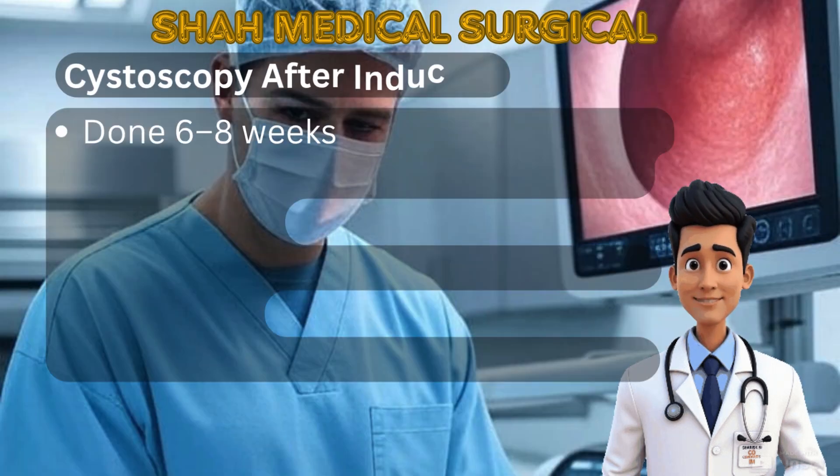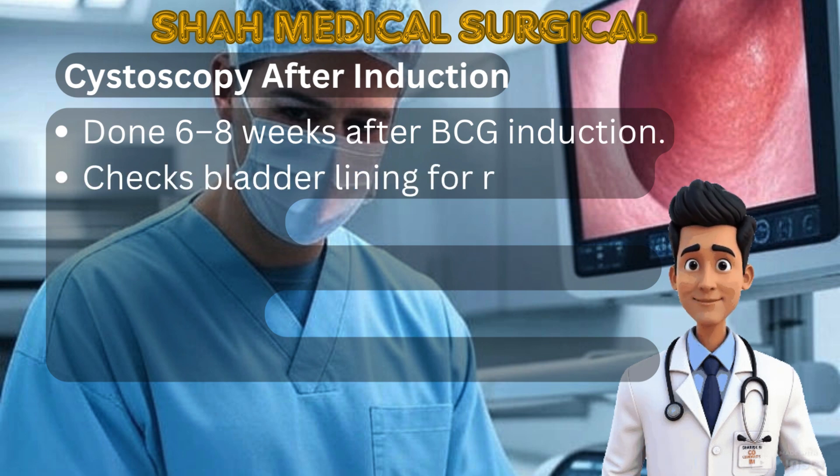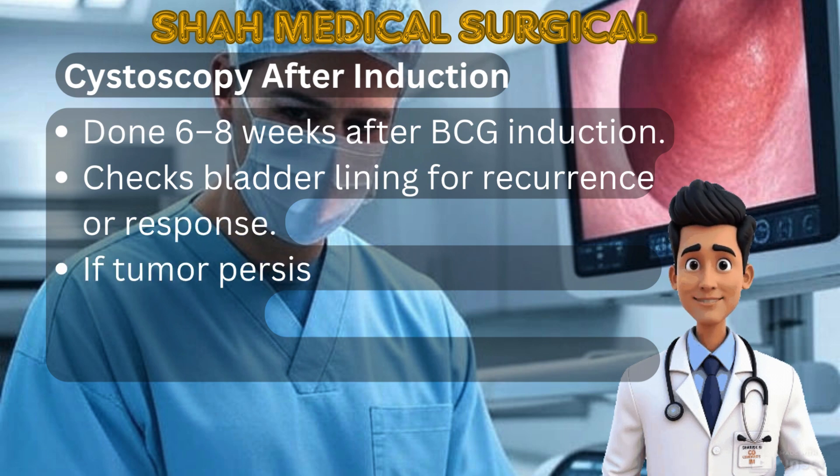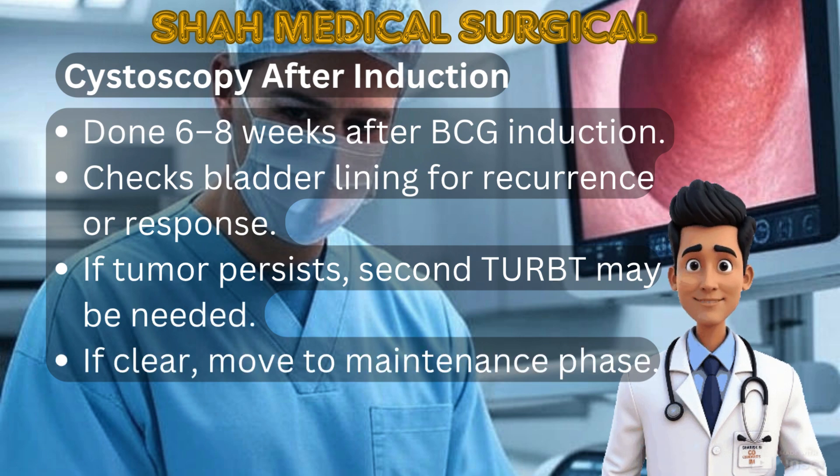A follow-up cystoscopy is done six to eight weeks after induction to check for treatment response or tumor recurrence. If cancer is still present, another TURBT might be needed. If the results are clear, patients can start the maintenance phase.